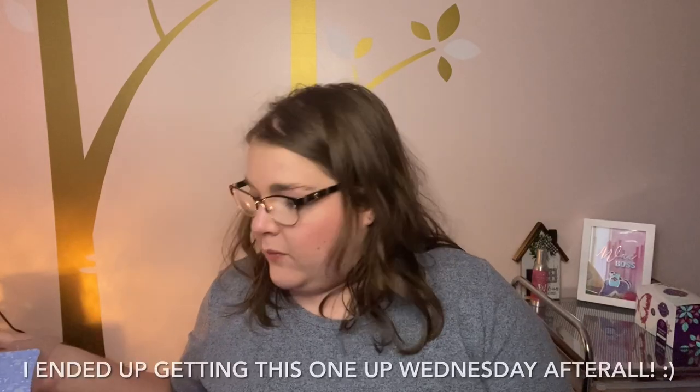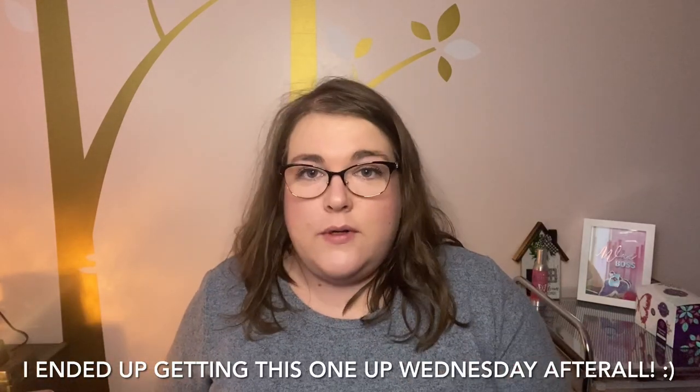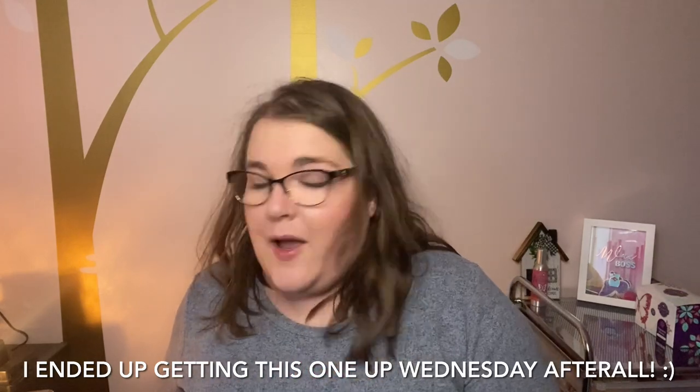Hey guys, it's Robin, your independent Scentsy consultant. Today I'm coming back with my 'what I've been warming this week' video. We're switching things up — yesterday I put up my holiday haul video, so today is Thursday and we're doing the weekly warming video. This was filmed Tuesday as usual, it's just coming up on Thursday, so happy Thursday!